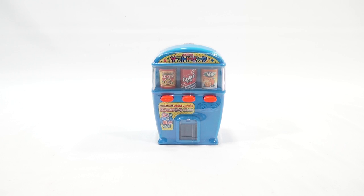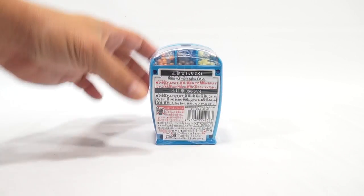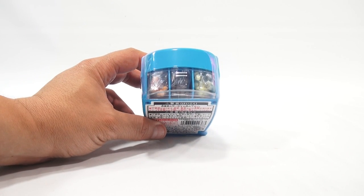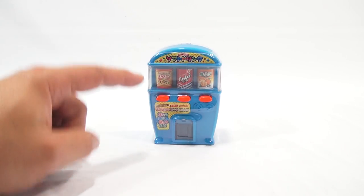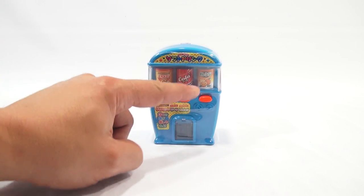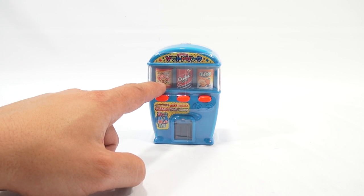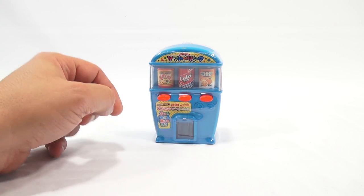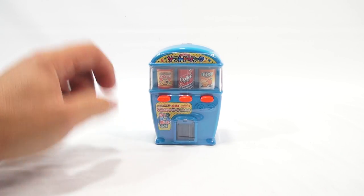It is a candy vending machine. Now it doesn't actually vend little bottles of pop, which would be cool — it vends candy. Let me turn it around because the candy is in the back here. I see three flavors of candy, which I'm guessing should taste like the drinks: an orange drink, a cola, and like a vitamin C or fruit drink. Then there are little buttons here — you press them and it probably drops the candy out.